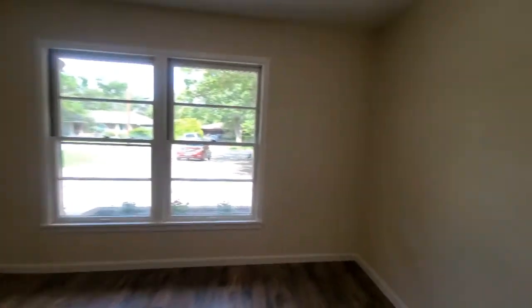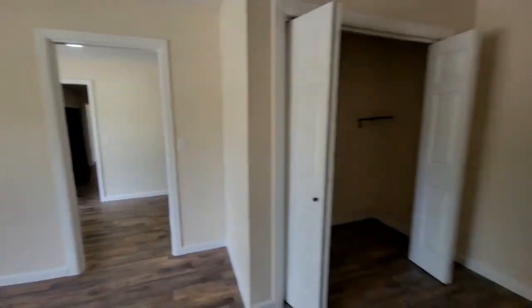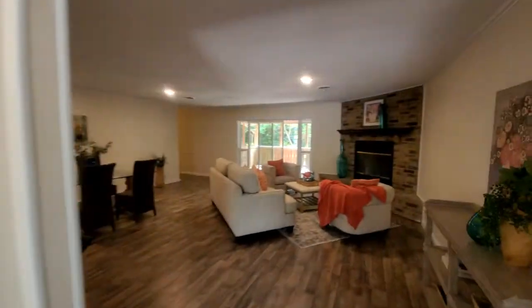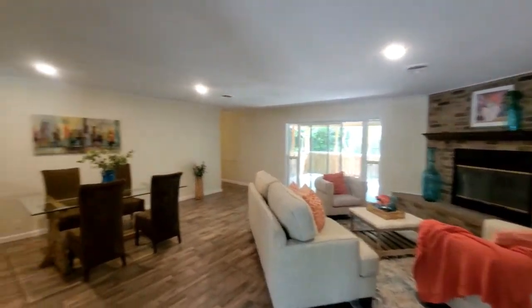Now we walk across the hall into a large bonus room that can be used as an office, perfect for working from home — up front and private. But there's also plenty of room for pool tables, dart boards — it would make a great game room.